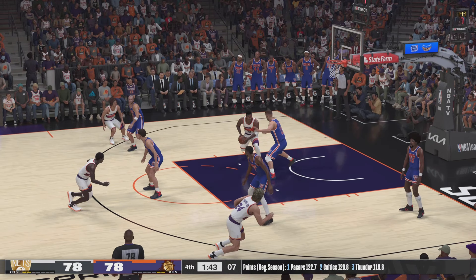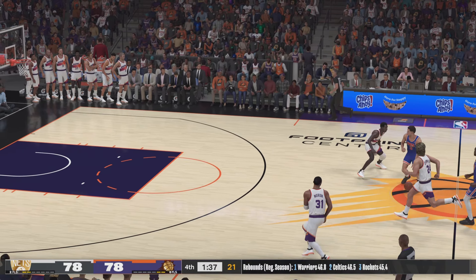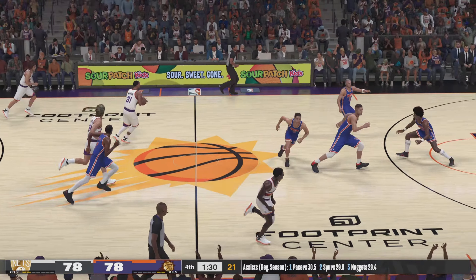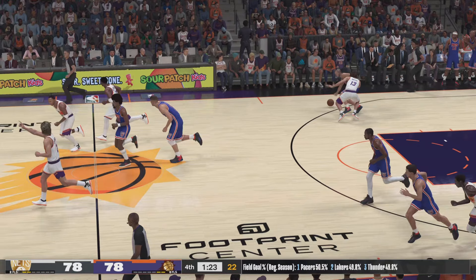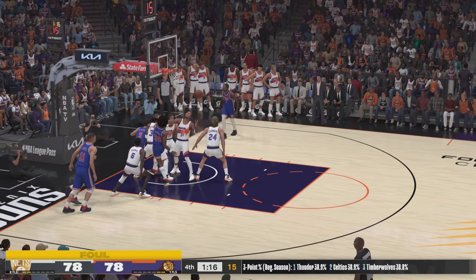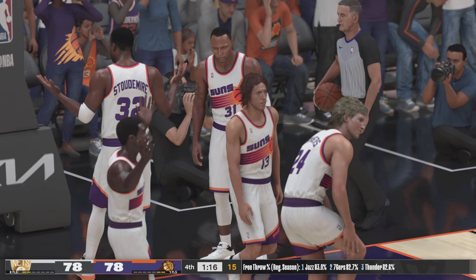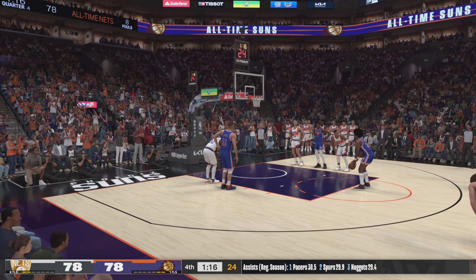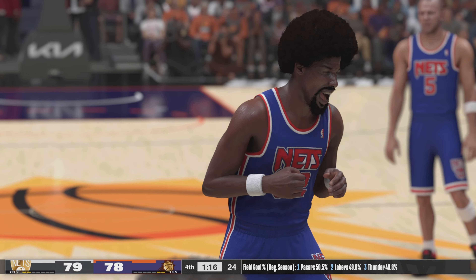Here's Stoudemire — you can't get that one. Good D by Lopez. Here's Petrovic — and that won't go, missing the go-ahead bucket. Moving against Marion, Kidd with the steal. Outside Irving — Irving didn't have the big-time amateur career you hear about with some stars, but boy, he's more than made up for it. This free throw is good — and that gives them the lead.